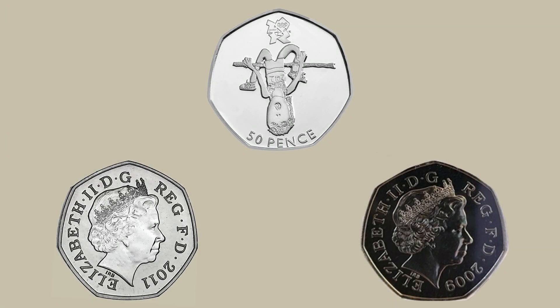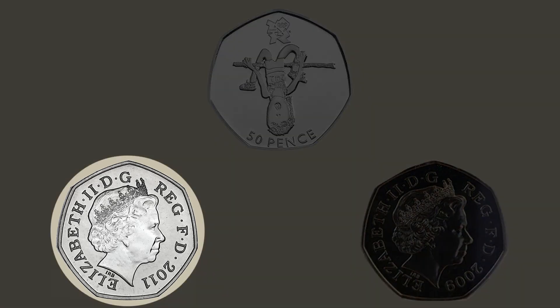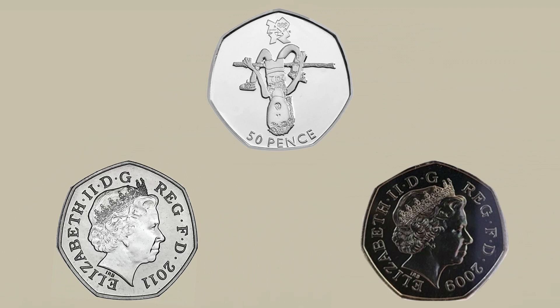It has a circulating mintage of 2,224,000, which is relatively low, especially for a 50p, and it is one of the coins which make up the London Olympics set, which was released in 2011 in preparation for the 2012 London Olympics. On the bottom left of the screen you will see the obverse of the coin which was intended for circulation — this is the one you would expect to find, which are scarce it must be said.